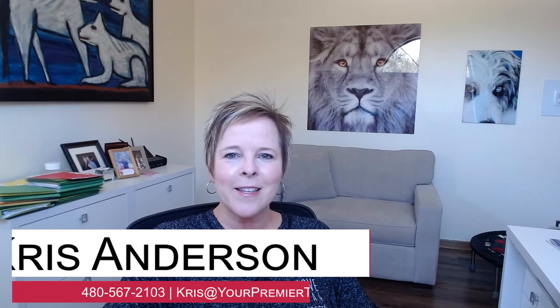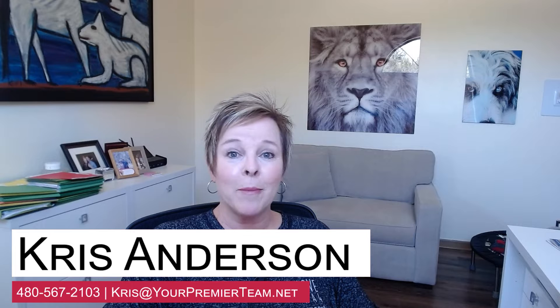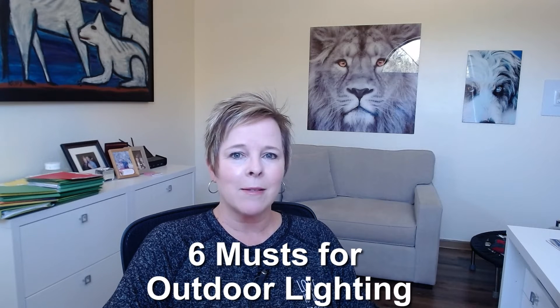Hi, I'm Chris Anderson from lovesedonarealestate.com and eXp Realty. Today's topic: the six musts for outdoor lighting. Number one: create the perfect evening curb appeal to illuminate that landscaping.